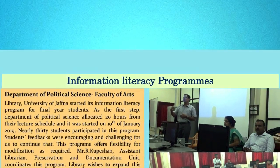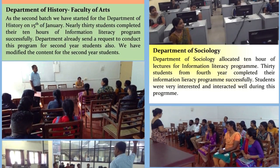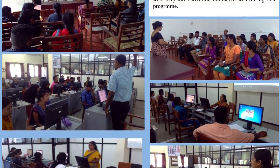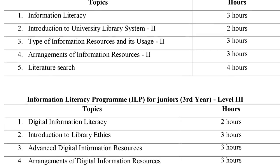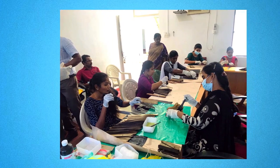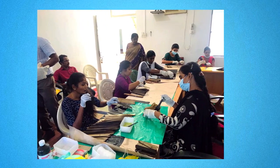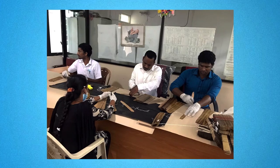An information literacy program with the intention of developing information handling skills and improving the competency level of information literacy among undergraduates is being introduced as an optional course module in the undergraduate curriculum. This would give students an opportunity to become independent learners and lifelong learners in the future. Through outreach activities, we extend our reach beyond the walls of a physical library to serve underprivileged communities and traditional and non-traditional library users in the community.